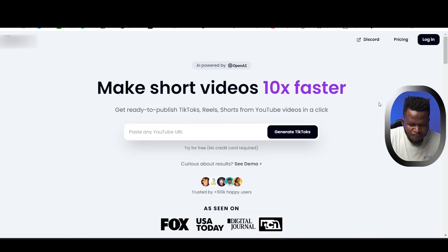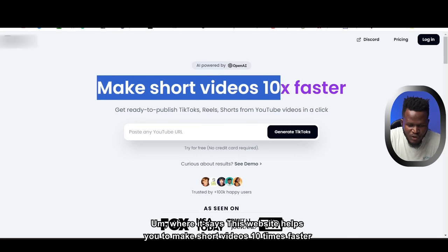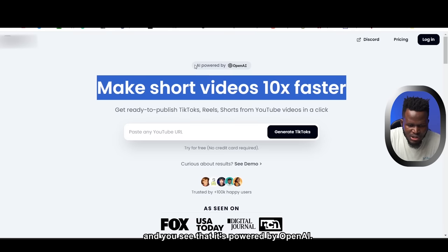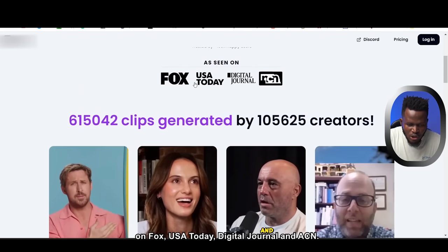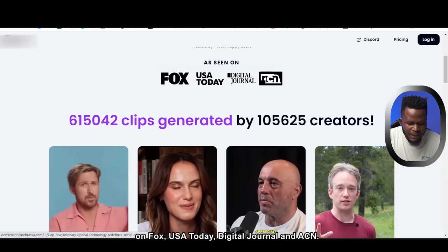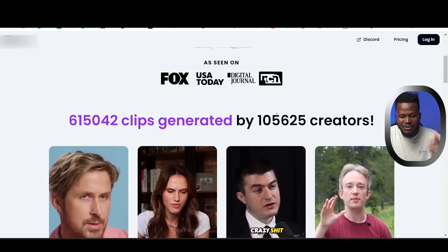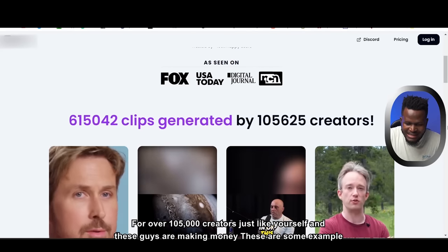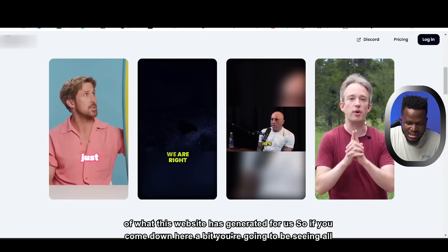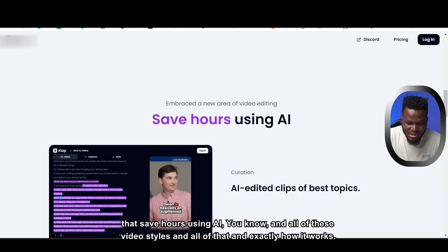So the secret website says it helps you make short videos ten times faster, and it's powered by OpenAI — the same company that owns ChatGPT. It's been featured on Forbes, USA Today, Digital Journal, and SCN. It has generated over 615,000 clips for over 105,000 creators.